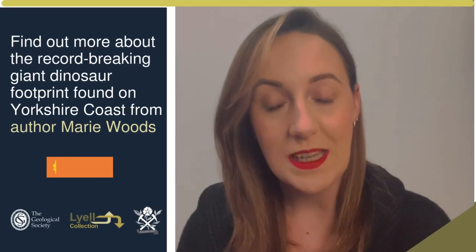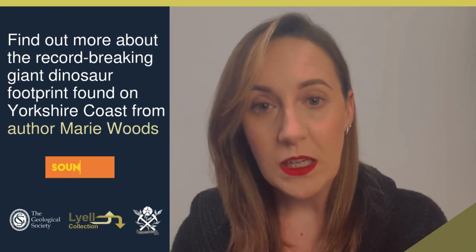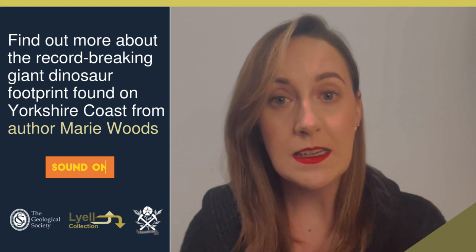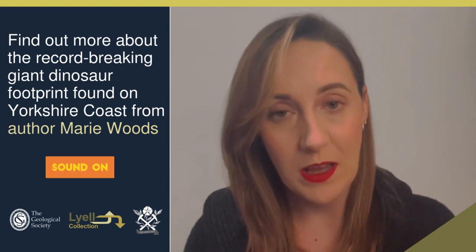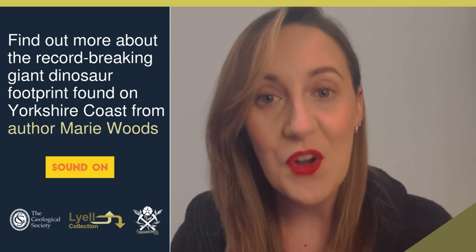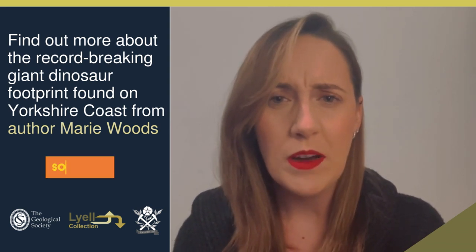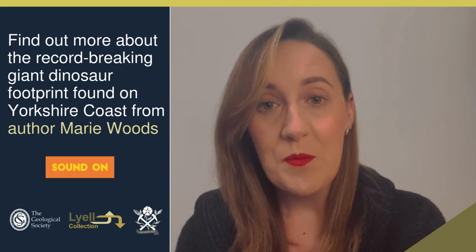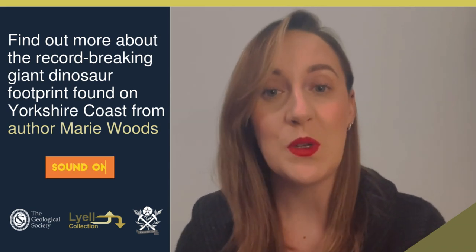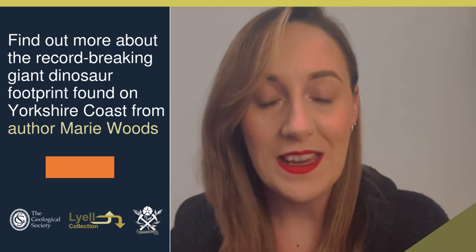Being involved in the rediscovery of this dinosaur footprint has been a phenomenal experience. The time between Rob's initial sighting and me rediscovering it, the print had been fully exposed by that point. Thankfully, I knew to contact John and Dean, and together we were able to work quickly to have the print recovered and secured so that it wasn't going to be damaged by the tide or buried through further coastal erosion. It's hoped that in the near future, this print will be conserved and will go on display in the Rotunda Museum in Scarborough.